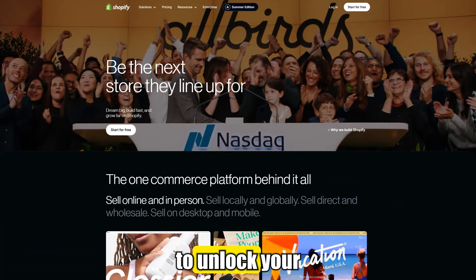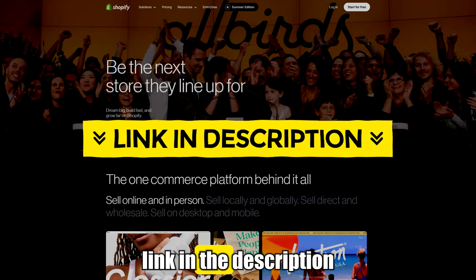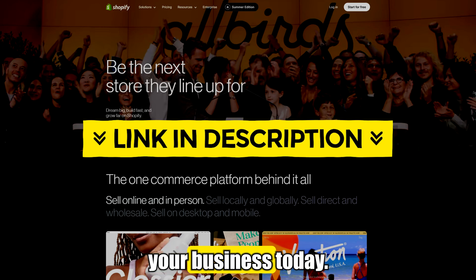That's all it takes to unlock your special Shopify offer. If you haven't yet, go ahead and click the first link in the description to grab this deal and start building your business today.